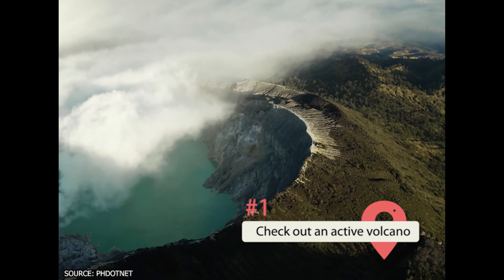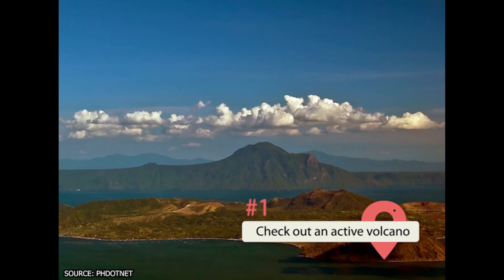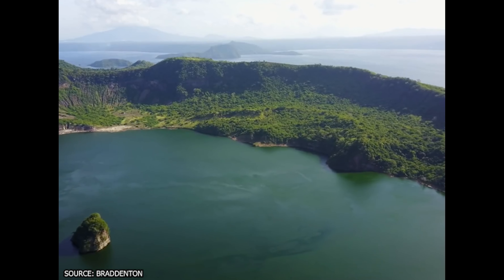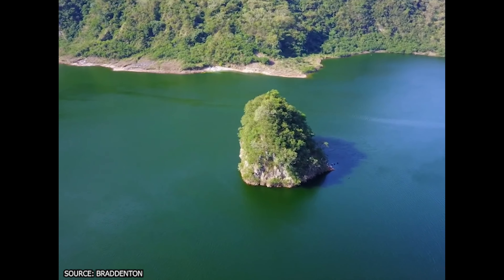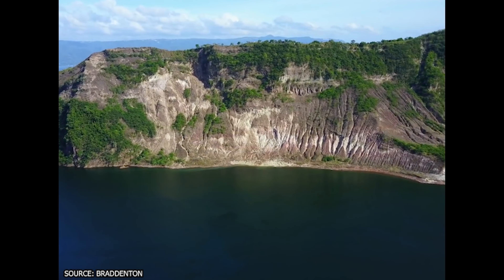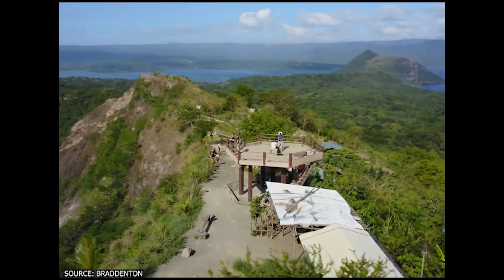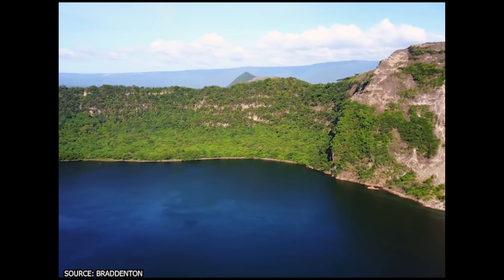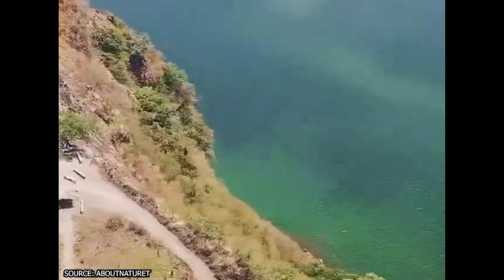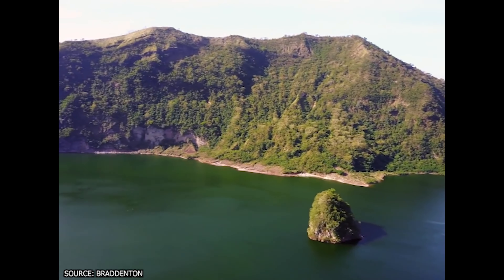The Philippines is home to 25 active volcanoes, so naturally visiting one is a hot tourist activity. Taal Volcano's claim to fame is being the smallest active volcano in the world, but one of the best to visit. This stubby volcano has an elevation of only 400 meters and can be summited by a guided hike. If you've ever wanted to brag that you've stood on the lip of a volcano crater, here's your chance. Be sure to take in the unique scenery — Taal Volcano rises out of a lake on an island, and inside the crater is another lake. You have to see it to believe it.